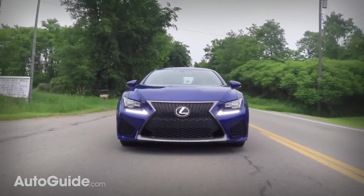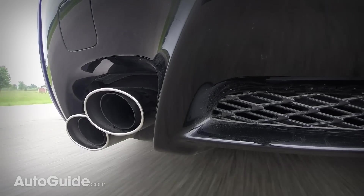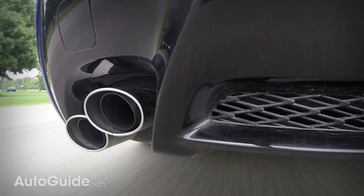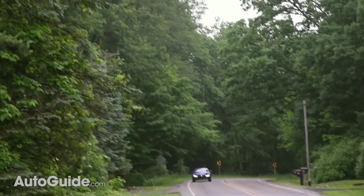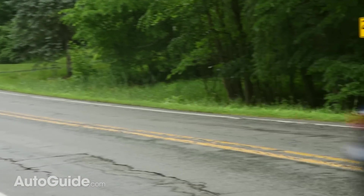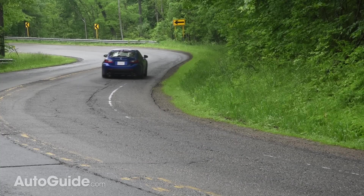The RS5 is an absolute joy to wind out, and it's got this frantic wail that's reminiscent of an F1 car. But the RCF here — its 5-liter V8 is a different animal entirely. It's definitely more Woodward Avenue than Watkins Glen. Judging by this thing's throaty rumble, it should have a build date sometime around 1963, because it rumbles like an American muscle car.